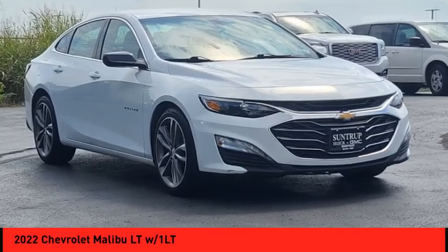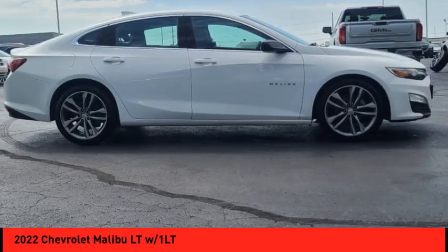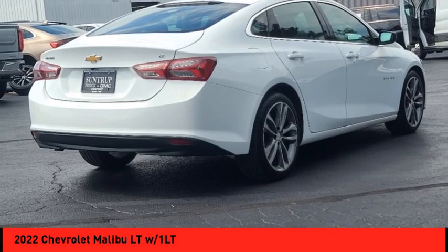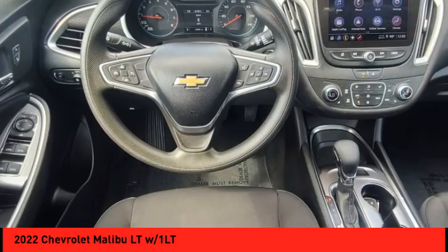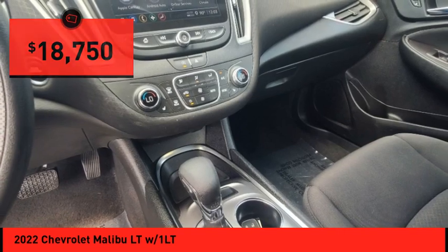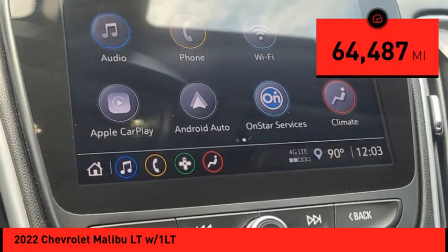Make a great choice today with the 2022 Malibu. A combination of performance and fuel economy, the Malibu is a great commuting car and is priced below $20,000. This vehicle has less than 65,000 miles.